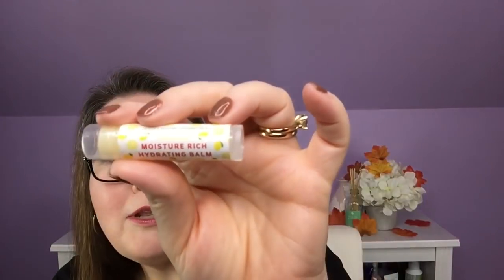I believe this was a $5 sale, and oh, this is why I got it. I waxed poetic in my last Ipsy unboxing because I got this in watermelon. And I saw this and I was like, yeah, I have to have it. It is the Jersey Shore Cosmetics Rich Hydrating Balm in Lemonade. These are like $10 on their own on the Jersey Shore site, and I got that plus another item for $5. I haven't tried the Lemonade one.